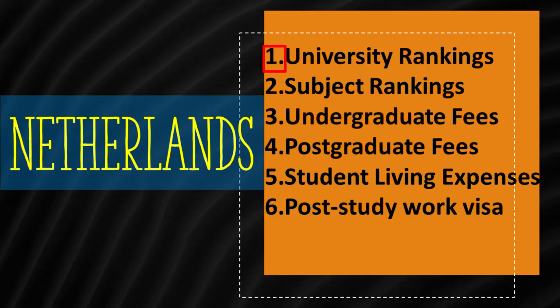First, we focus on the top 8 universities in the country. Second, we see subject rankings in universities. Third, the average undergraduate study costs are shown. Fourth, we look at postgraduate fees. Fifth, student living expenses in the Netherlands are detailed. Finally, post-study work visa and path to permanent residency are discussed.